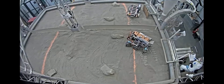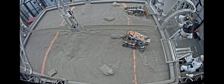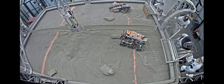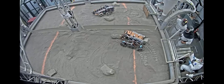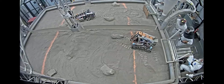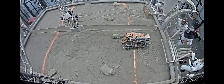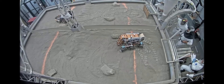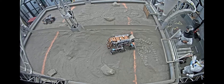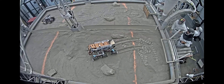The UIC robot has a rocker-bogey suspension with six wheels, and it looks like the front and rear wheels can rotate just like the front wheels on your car can rotate in order to turn. The San Diego State robot at the top of the screen does not appear to be having any trouble getting across the obstacle zone. The UIC robot appears to be pointing roughly in the right direction, but it looks like the rear left wheel was just dragging — yep, it's dragging. Both rear wheels are dragging, as you can see by the trails they're leaving behind.